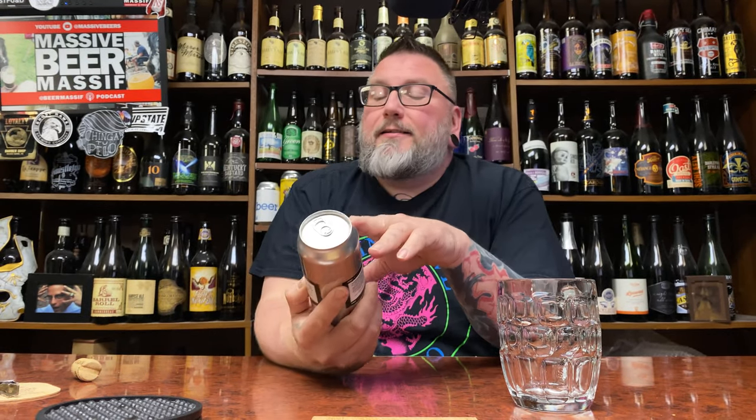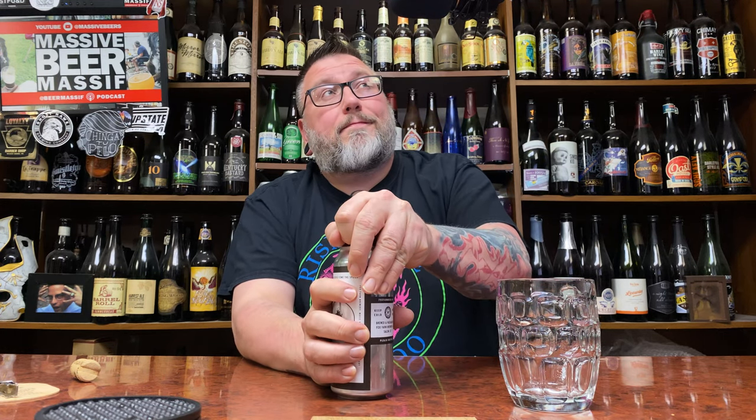How you doing YouTube? Matt Massa Beer Reviews back with a little bit of Fox Farm up in this piece, courtesy of my boy Oak Ridge. This be their Quiet Night. This is a Czech style dark lager at 5.3%. Love me some Fox Farm.